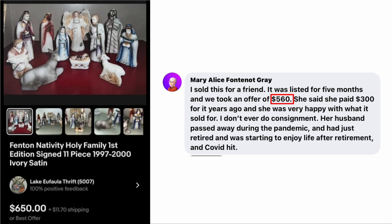Mary Alice Gray sold this for a friend. It was listed for five months, and they took an offer of $560. The friend said she paid $300 for it years ago and was very happy with what it sold for. Mary doesn't ever do consignment, but made an exception. This is a Fenton Nativity Holy Family first edition 11-piece set, sold for $560.